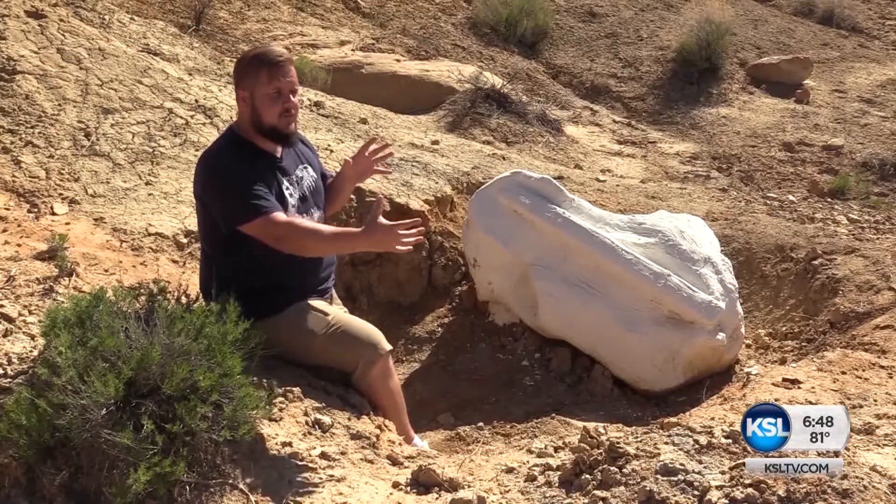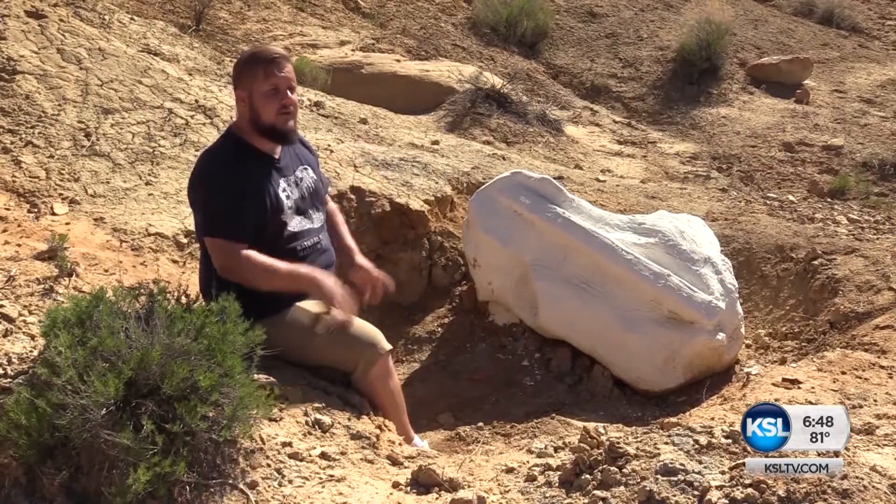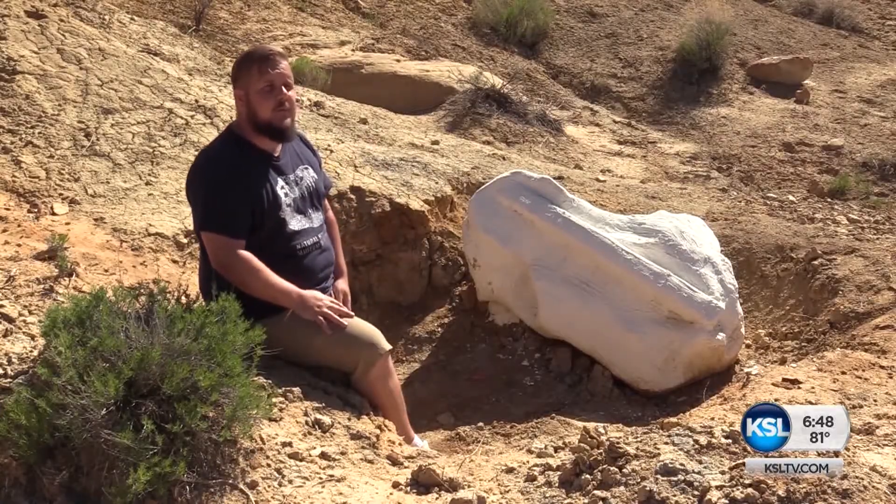The tooth was very eroded, so it took me a minute to figure out what I was looking at. But once it dawned on me, it was a very spectacular moment. I'll remember that for the rest of my life.